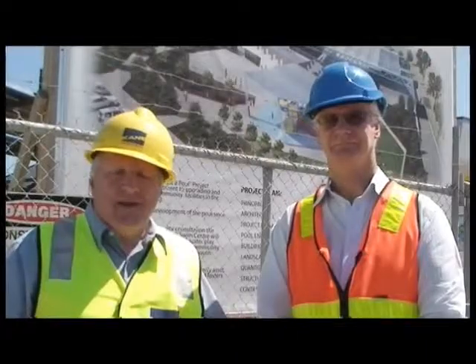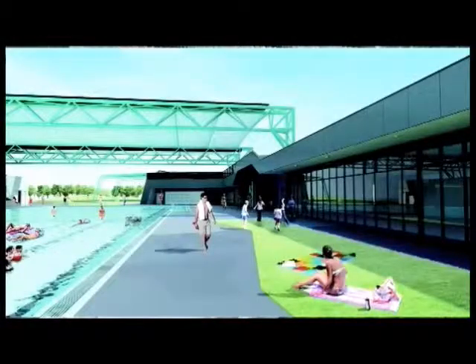Coming up after the break, Darrell Pittman checks out the progress on the magnificent new Noble Park Aquatic Centre. More than just a pool, Ron. More than just a pool, Darrell.